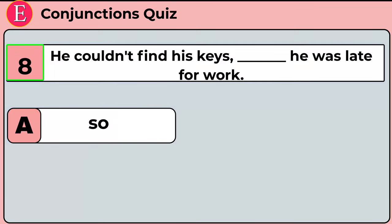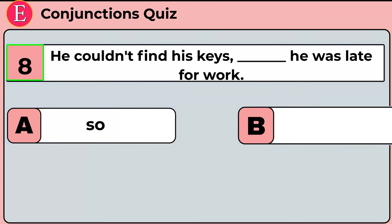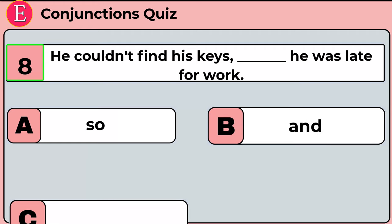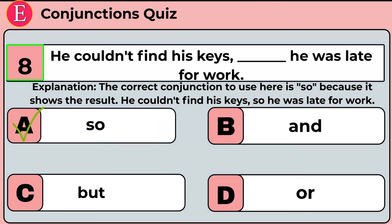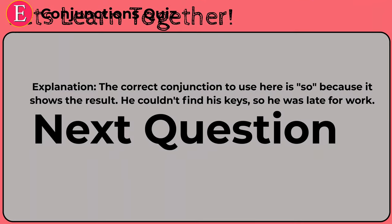The eighth question is: he couldn't find his keys ___ he was late for work. Your four options are option A: so, option B: and, option C: but, option D: or. Time is up. Correct answer is option A: so. He couldn't find his keys so he was late for work. 'So' is the correct answer because it shows the result.